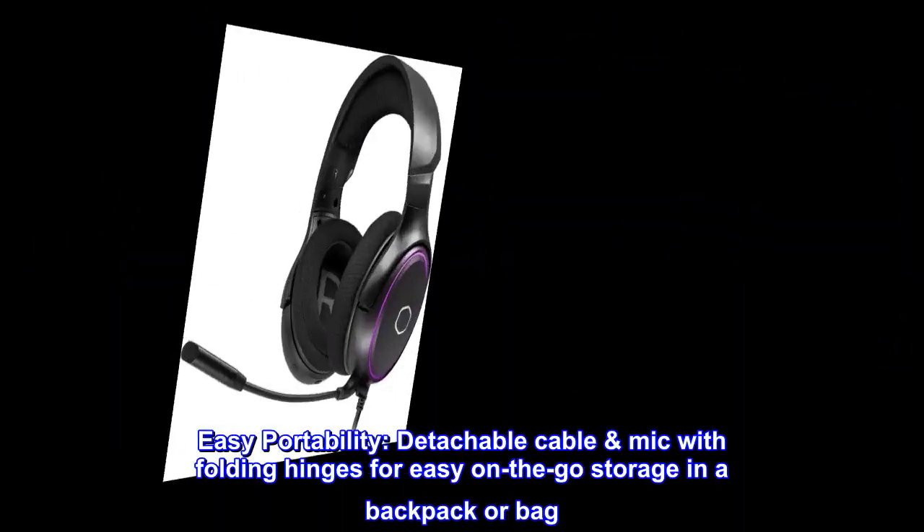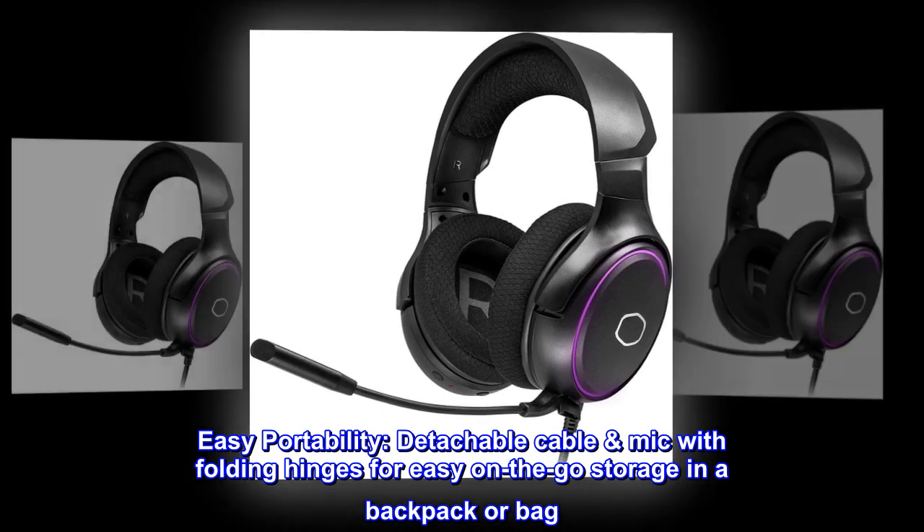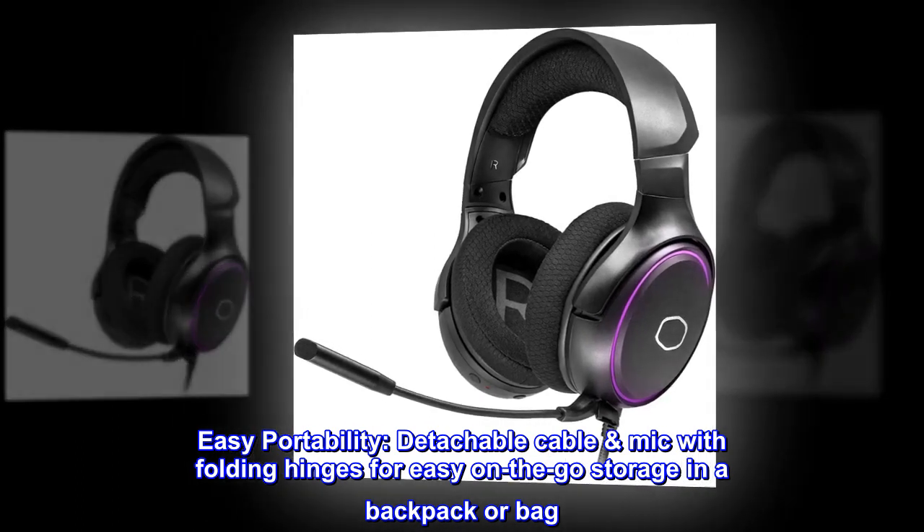Easy portability: detachable cable mic with folding hinges for easy on-the-go storage in a backpack or bag.